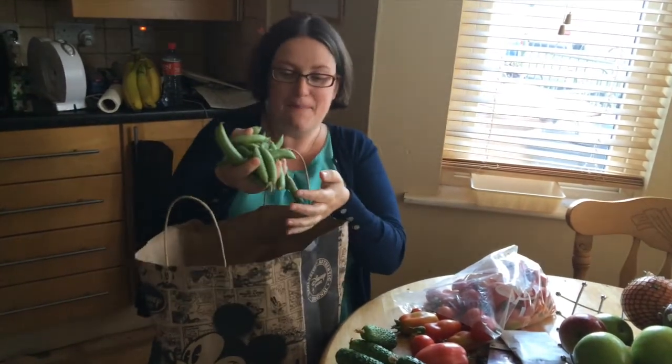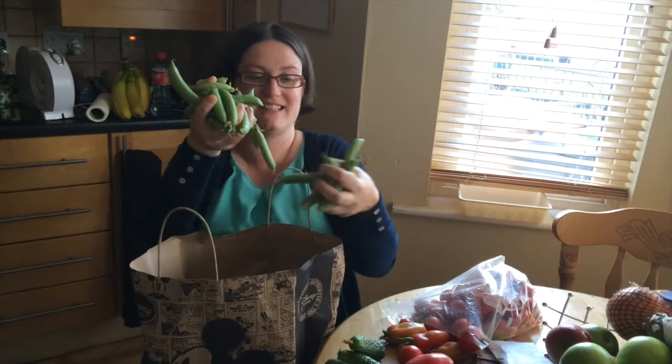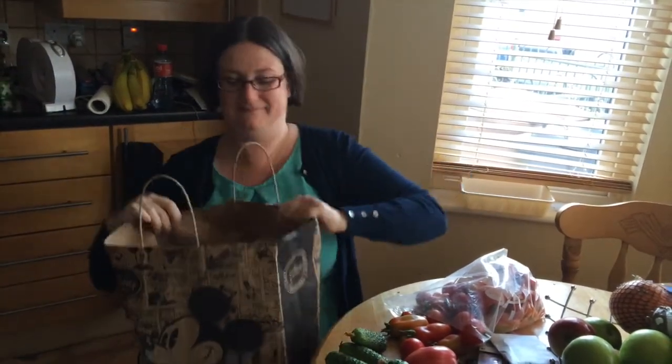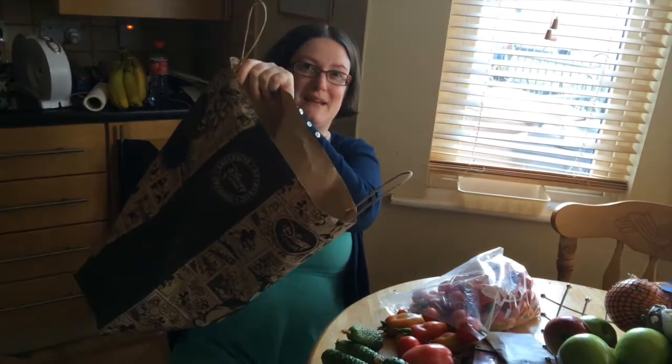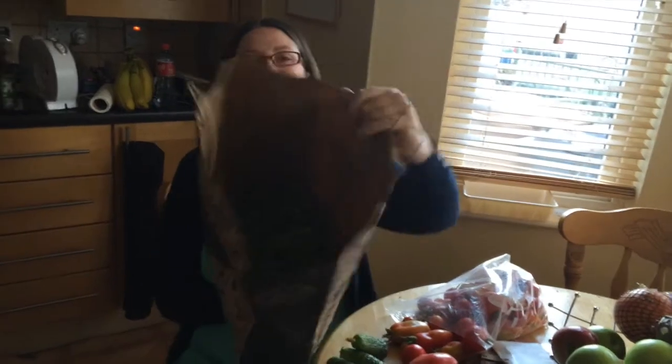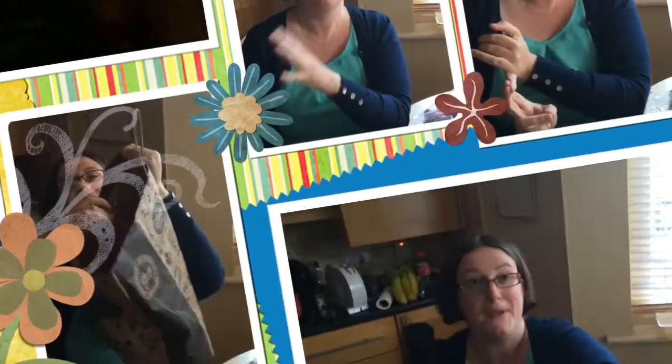This is my favourite part — look! Peas, lots and lots and lots of peas. Some of them will go into the fridge and I'll chop them up and we'll eat them raw — it's the three-year-old's favourite snack.